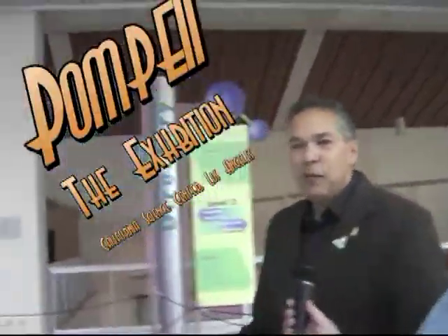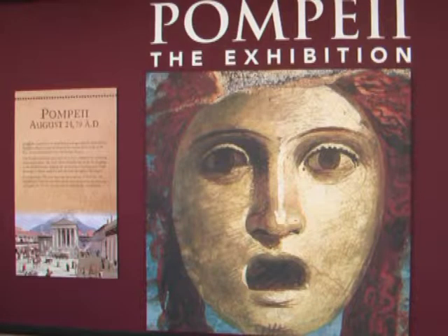We're heading upstairs to our Weingarten Special Exhibits Gallery where we have Pompeii the Exhibition. Pompeii is only here through January 11, 2015, and it is an extraordinary show. It contains 150 artifacts never traveled outside of Italy before, representing life in Pompeii. This particular show opened on the East Coast, it's here at the Science Center in Los Angeles, then it's going to Seattle, and then all the artifacts go back to Italy. It's a very special opportunity to take you back in time to 69 A.D. at the time of the eruption of Mount Vesuvius.